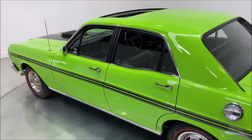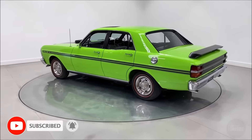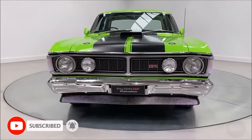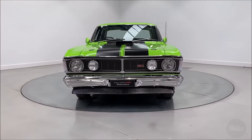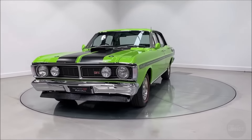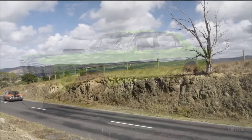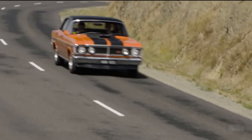Today, the Ford Falcon XY GT-HO Phase 3 is one of the most sought-after collector cars in Australia. Its rarity, historical significance and unmatched performance have made it a prized possession for enthusiasts. The few surviving examples often command high prices at auctions, reflecting their status as automotive icons.